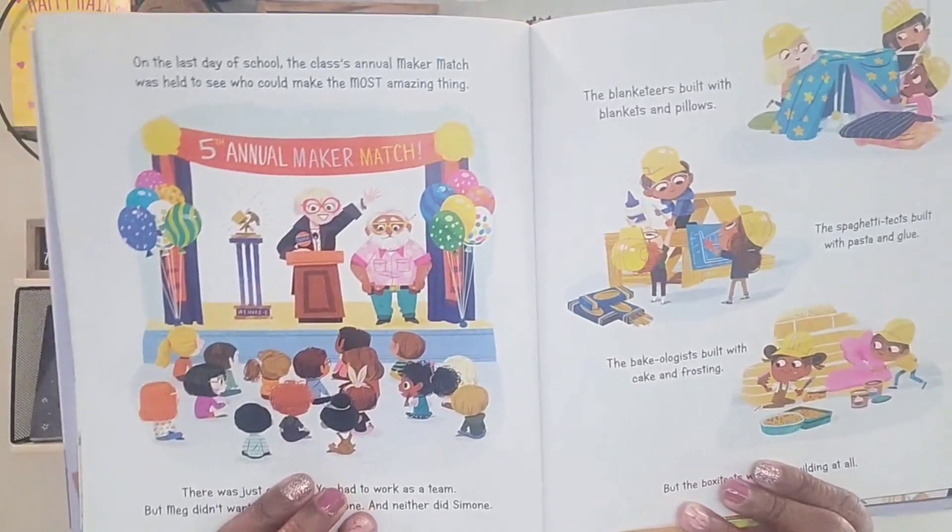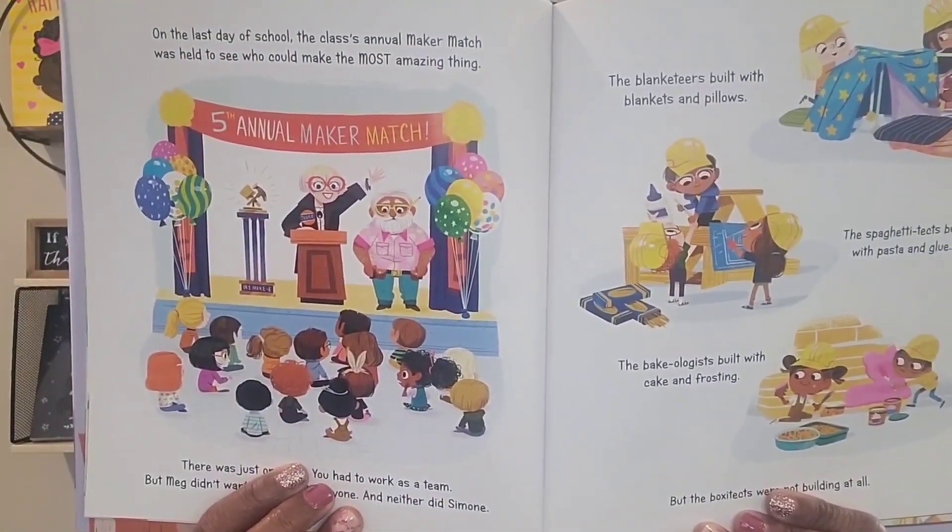This will be the last page I review. On the last day of school, the class's annual maker match was held to see who could make the most amazing thing. There was just one rule: you had to work as a team. But Meg didn't want to work with anyone, and neither did Simone. The blanketeers built with blankets and pillows, the spaghetti techs built with pasta and glue, the bakeologists built with cake and frosting — but the box-of-techs were not building at all. Everyone is working together as a team except for these two!